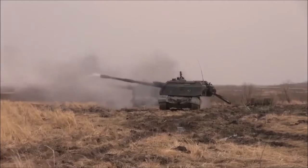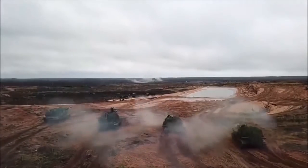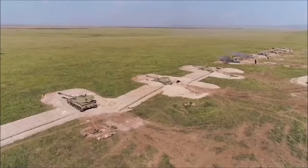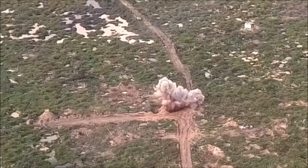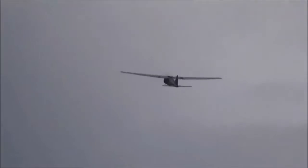It automatically homes on a point illuminated by a laser designator, typically operated by a drone or ground-based artillery observer. In the case of the Ukrainian war, the laser point is operated by Orlan-10 drones.